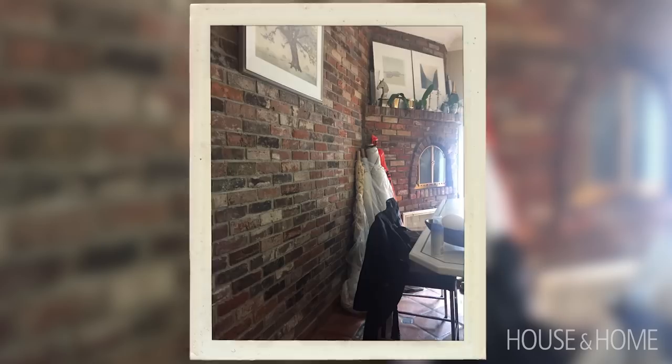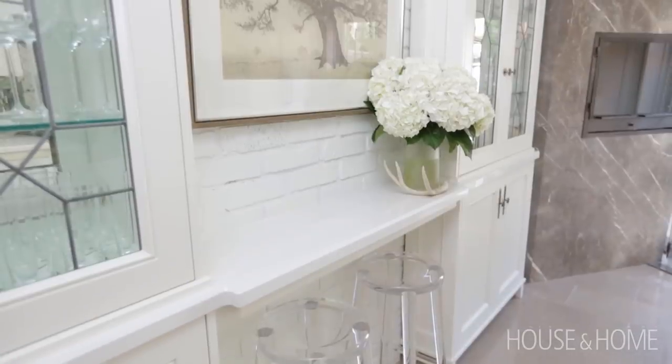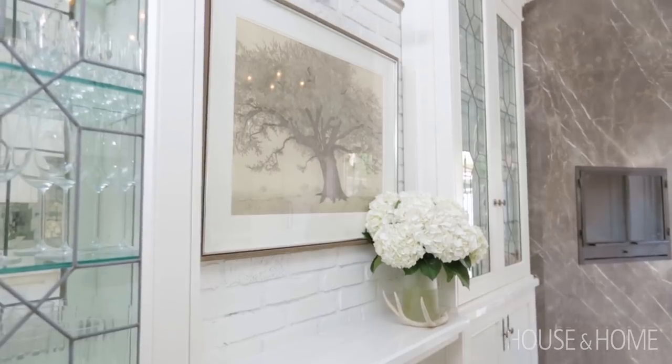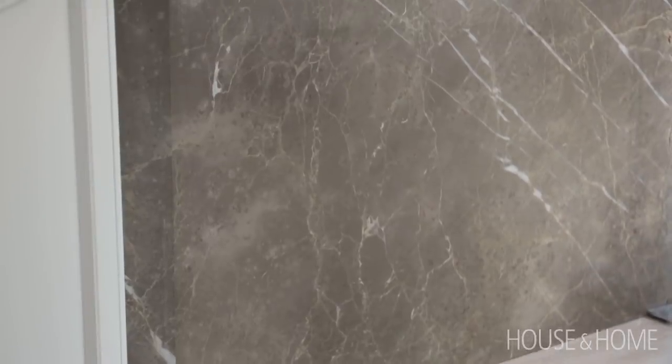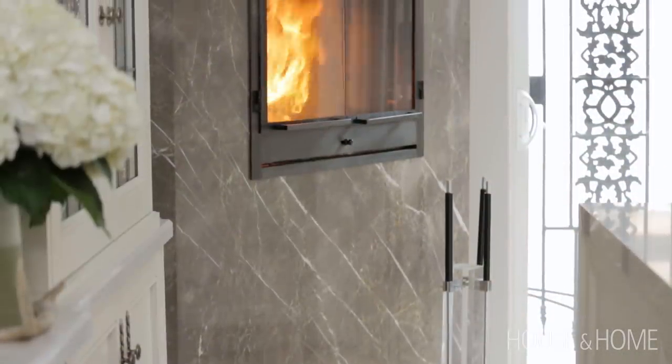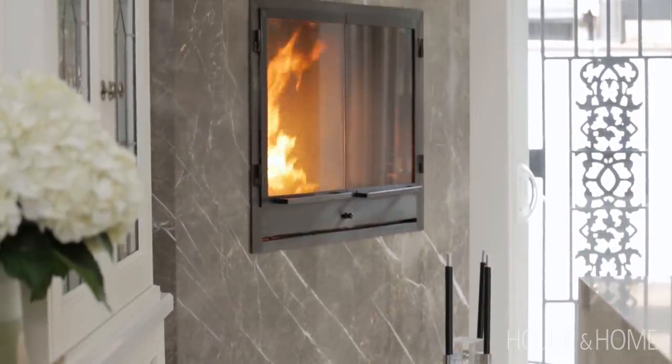I wanted to keep the brick veneer and painted it, which looks fantastic, but I couldn't handle it on the fireplace and wanted a totally new look. I went with a full slab of beautiful grey-veined marble, which ties in all the colours and tones not only in the kitchen but throughout the rest of the home, and really is a focal point in the kitchen.